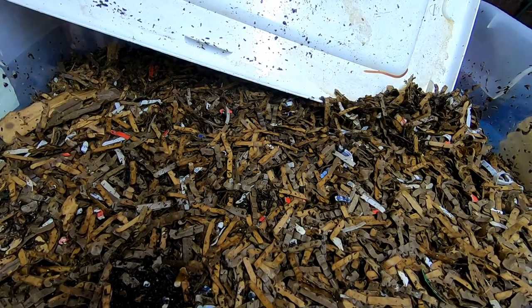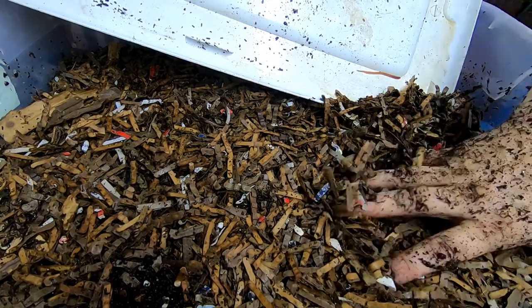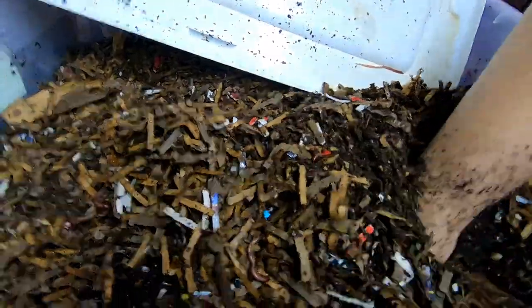Hey guys, it's Ayn over at Plant Obsessed, and today we're going to take a look in on the red wigglers. This is the red wiggler only bin.